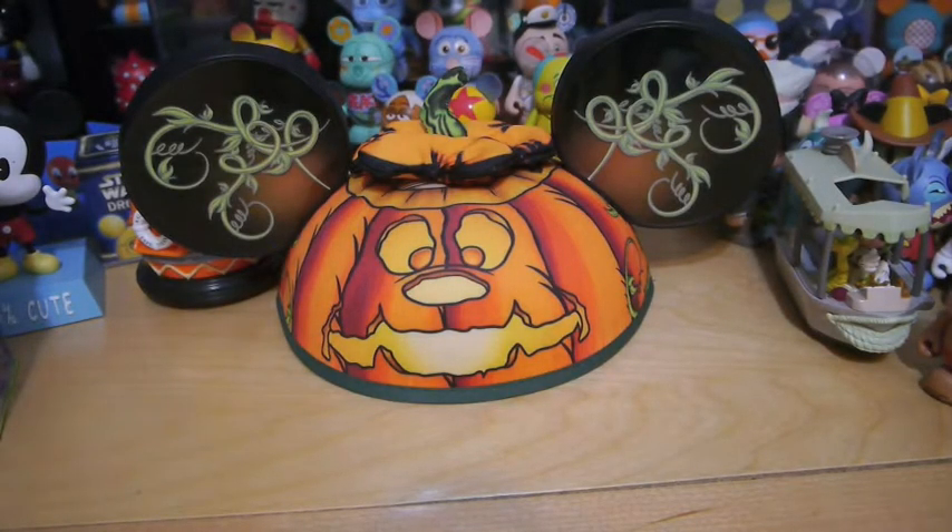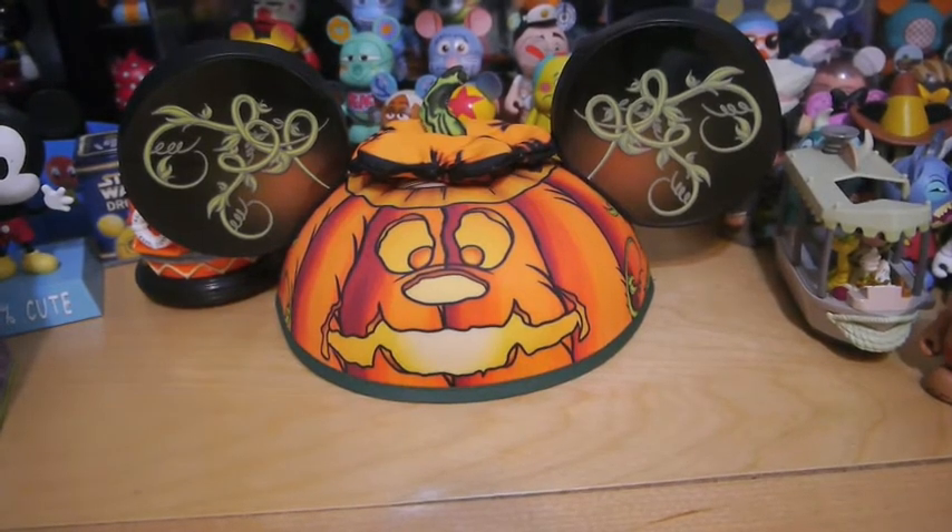Hey guys, it's Disneedrochi and today is the Disney Pin Haul. I recently just came back from Disney World and I bought a couple of pins and traded some. So let's get started.